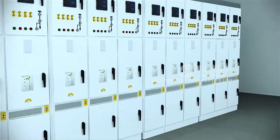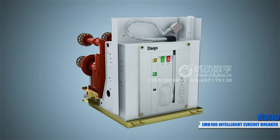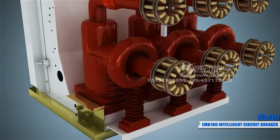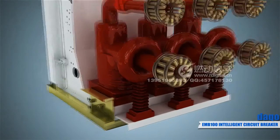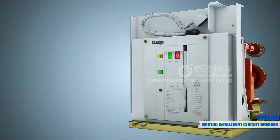The EMB-100 Intelligent Medium Voltage Breaker is a kind of plug-and-play medium voltage distributor breaker. It subverts the traditional idea for circuit breakers, and it inherits many functions of cut-off, measuring, protection, and control,